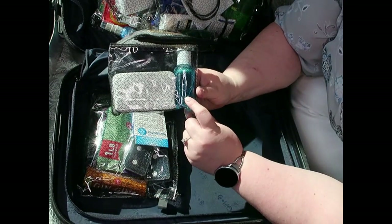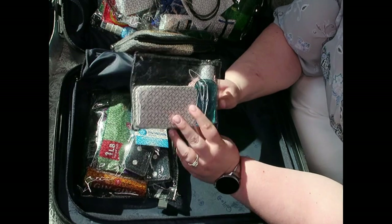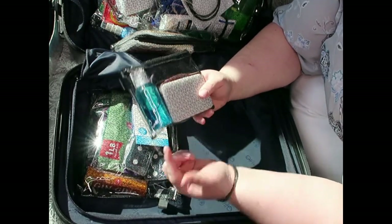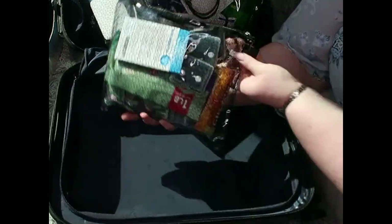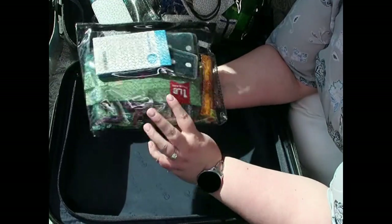I'm bringing a sponge and some dish soap because I'll be bringing a reusable drinking cup and I want to be able to wash it with actual dish soap, not just hand soap.